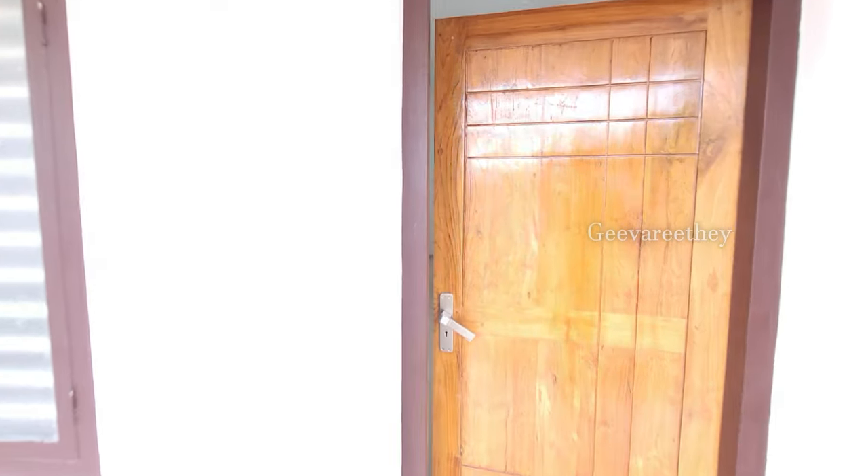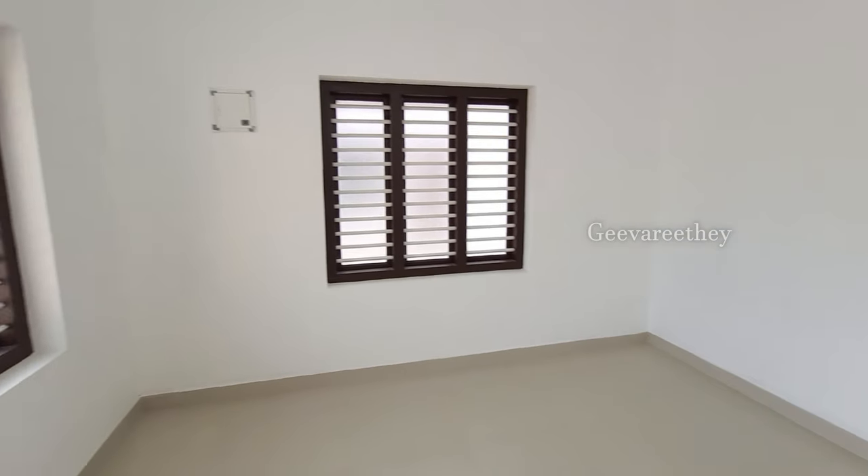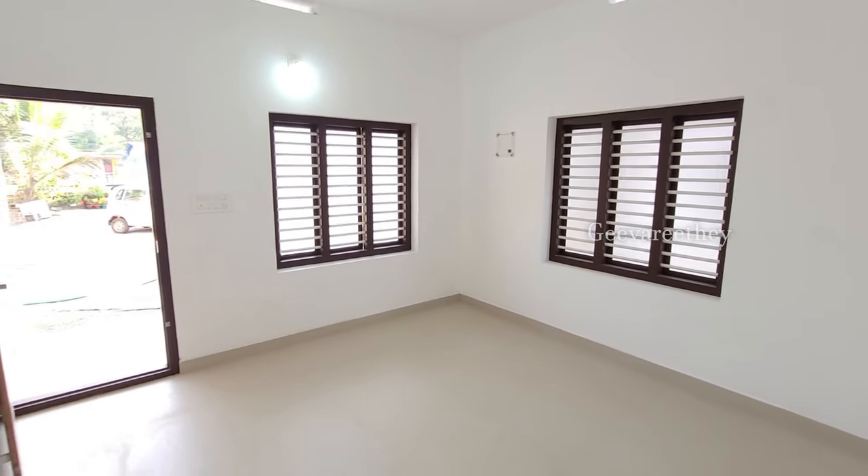Going through the main door, we reach a spacious living room. The cross ventilation improves the natural lighting and ventilation in this space.